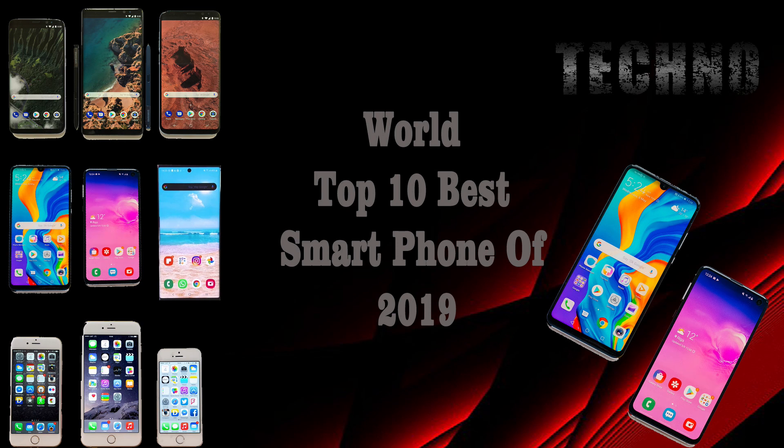Hello guys, welcome back to my techno channel. In today's video, we're going to check out the top 10 best smartphones of 2019. I made this list based on my personal opinion.